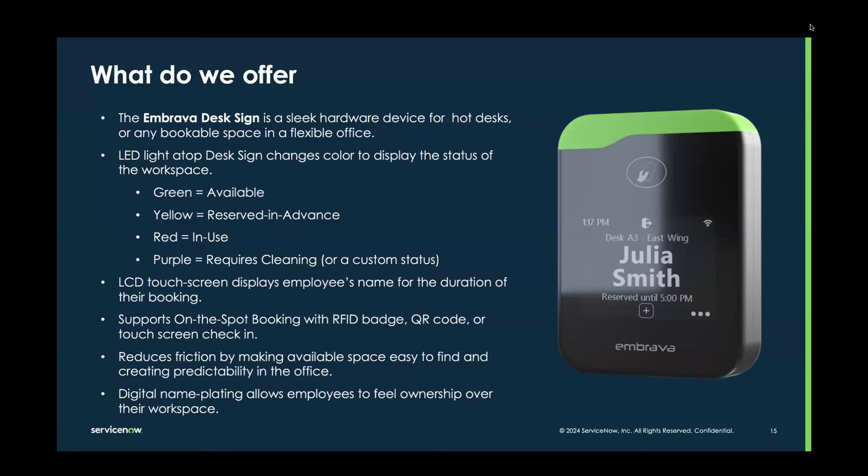Most customers use a green light for an available workspace — green means go. It's easy to look across the whole office floor and see exactly where available workspace is to walk up to and book on the spot. If you booked in advance through WSD, the color on top of the desk sign could be yellow, and on the screen at the front of the desk sign, your name will appear so you can find exactly which specific workspace you reserved. Once you go up to the desk sign, you can check in using an RFID badge, touch screen, or QR code. Once you check in, the sign becomes red and displays your name for the duration of your booking.